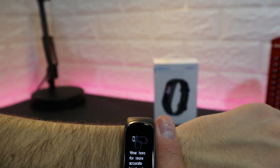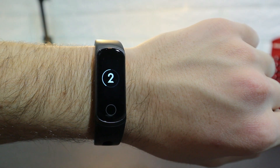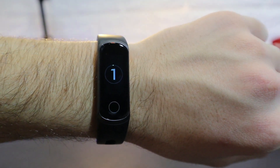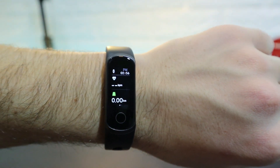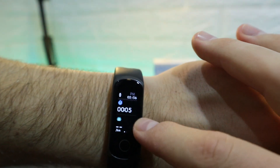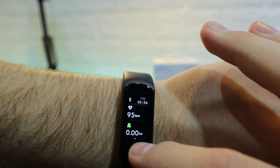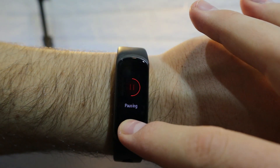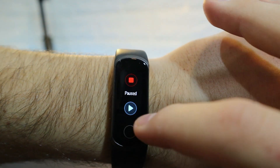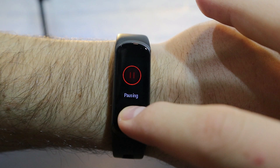Moving to the sports mode on the Honor 5i, there's the same three-second countdown as the Mi Band 5, then the session begins. The display shows time, heart rate, distance, seconds, pace, steps, and calories burned. Press and hold to finish, just like on the Xiaomi Mi Band, and all session data is saved in the app for later review.